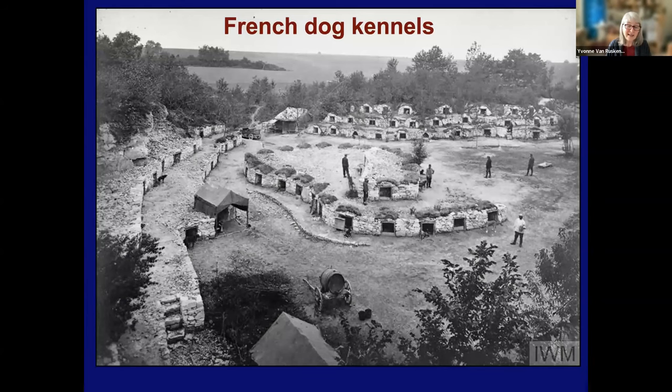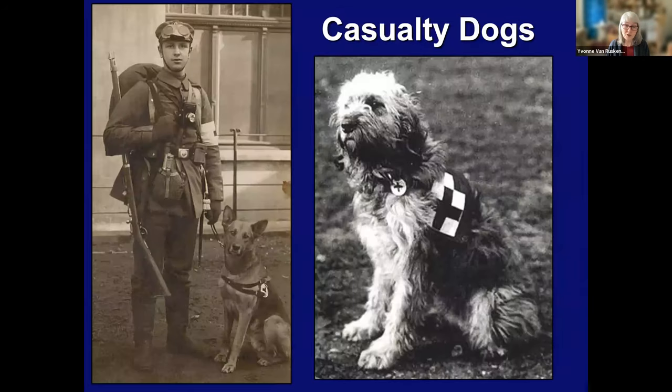With so many dogs, of course, they had to have a lot of kennels. Here is an example of French kennels — you can see how many dogs were in just this one installation. Military dogs fulfilled a range of tasks depending on their size, intelligence, and training. Casualty dogs, called mercy dogs, were trained to locate the wounded on battlefields. They were equipped with medical supplies in little pouches on the side for soldiers who were able to tend their own injuries. Or a mercy dog would just stay with a wounded soldier until he died. Here you see a German medic with his dog and a British casualty dog.